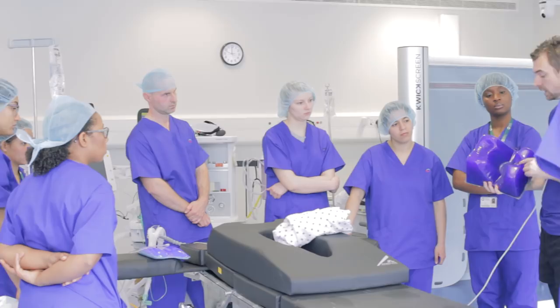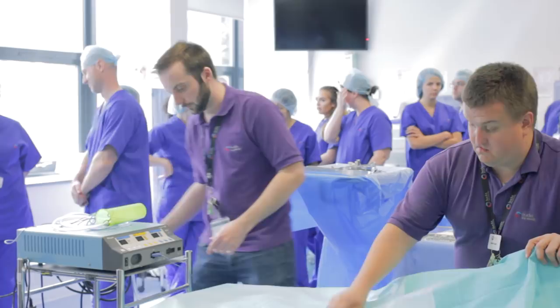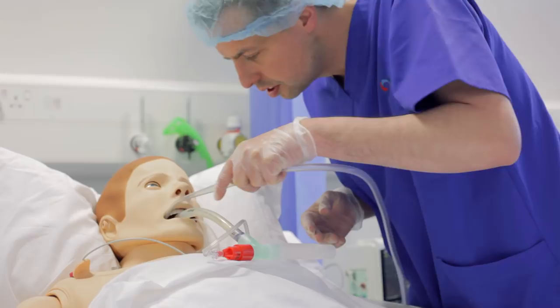The course here at Bucks is unique because we've got clinically relevant practitioners teaching on the course. We use a variety of teaching techniques to make it real world. We've got some of the best simulation facilities around and the students get to use them on a regular basis.